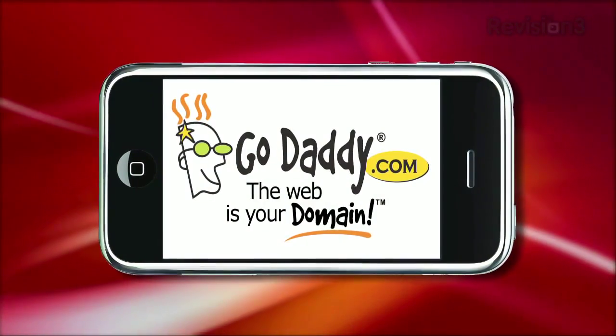This episode of App Judgment is brought to you by GoDaddy. Welcome to App Judgment, Revision 3's mobile phone application review show.